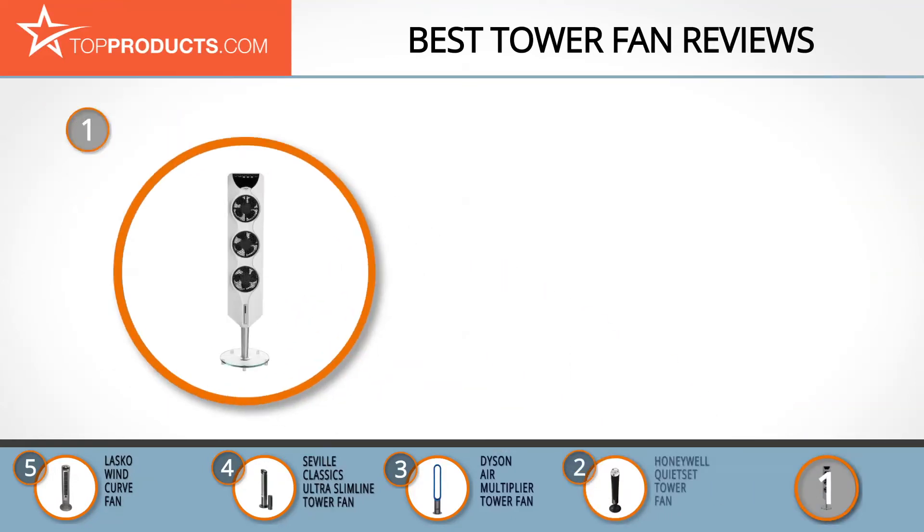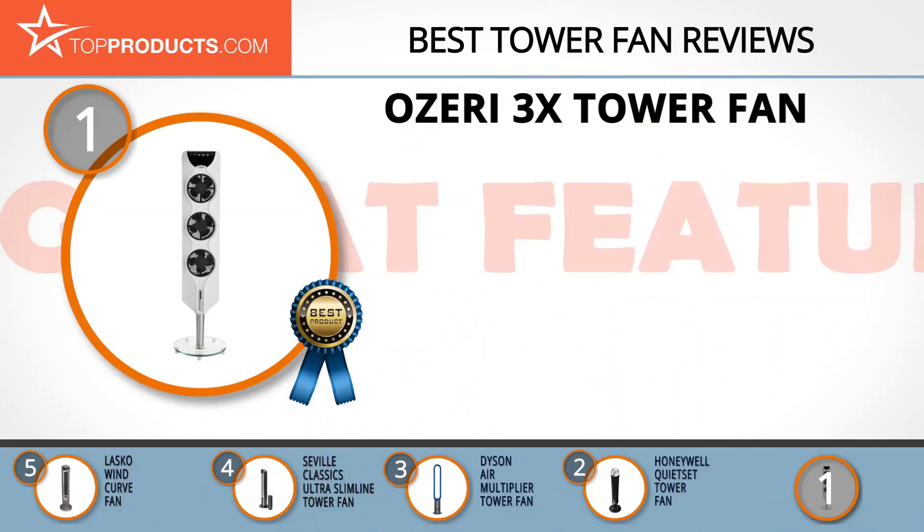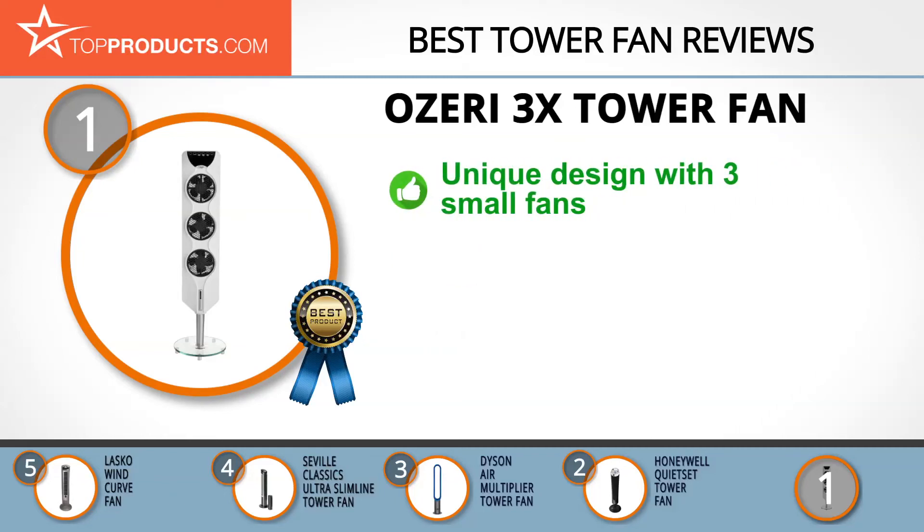Finally, the Ozeri 3x tower fan made it to our top choice position because it provides a good array of features with an affordable price. Ozeri is relatively new on the consumer market but has been providing luxury residences with modern appliances for years. The Ozeri 3x is a unique tower fan with three independently controlled fans, each with three speeds. It produces less than 50 decibels when in use and, regarded as one of the thinnest fans on the market, is less than 3 inches thick. It is easily controlled via its LED control panel or remote control.